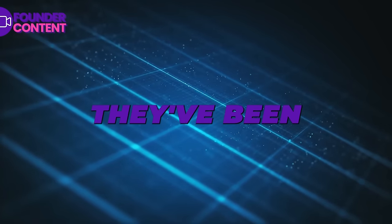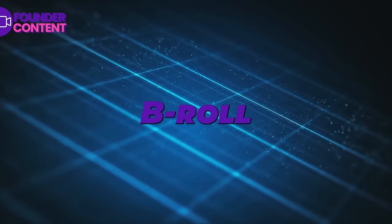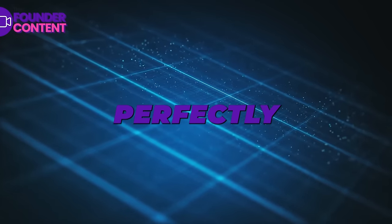So the videos have been edited and animated. We can even add in some custom company b-roll to make them branded perfectly for your brand.